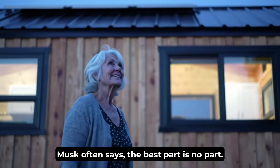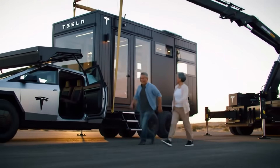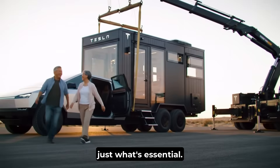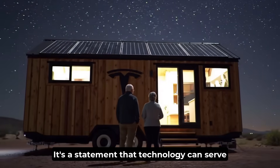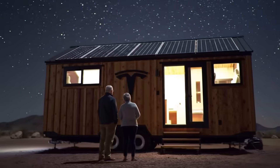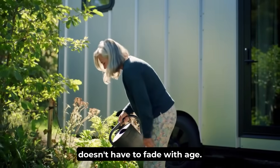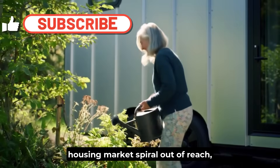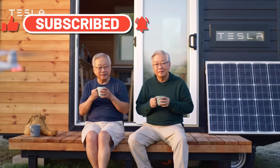Musk often says the best part is no part. This home embodies that idea — no excess, no waste, just what's essential. In many ways, it's more than a house. It's a statement that technology can serve human life instead of controlling it, and that the dream of independence doesn't have to fade with age. For many older Americans watching the housing market spiral out of reach, this isn't just innovation — it's a lifeline.